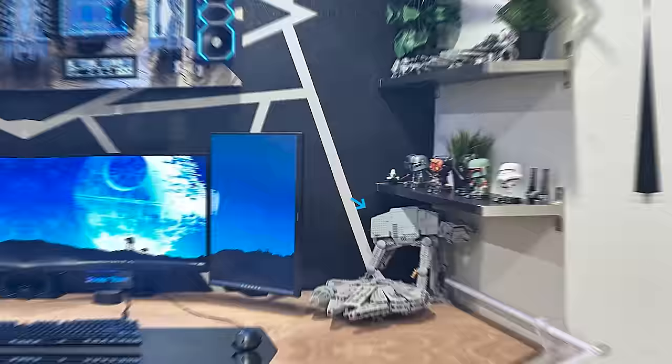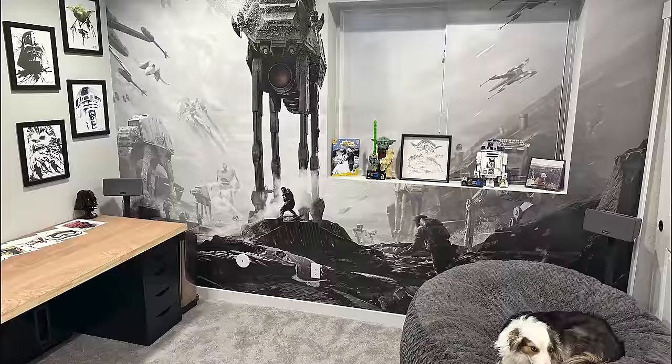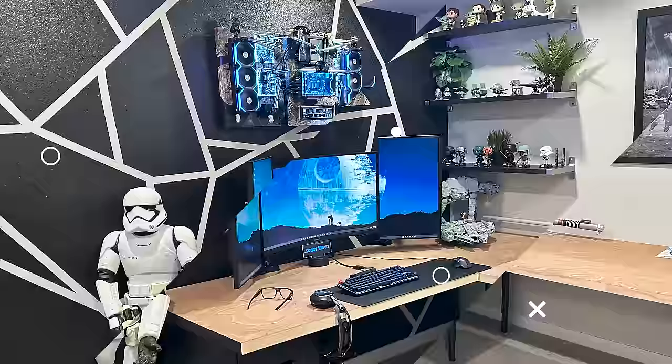I'm sure this entire room is a Star Wars fanboy's dream right now. This dude's got a giant stormtrooper next to his setup and an entire Star Wars themed wallpaper on the opposite side. I'm pretty sure I'm doing this entire room a massive disservice by not pointing out some of the Easter eggs that a normal Star Wars fan would have noticed — if you guys see anything I should have mentioned, please let me know in the comments below. While all of the Star Wars collectibles are enough to make a grown man cry, the wall-mounted PC is what really got my attention.